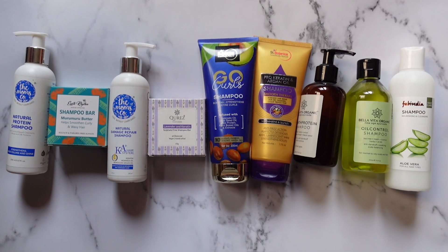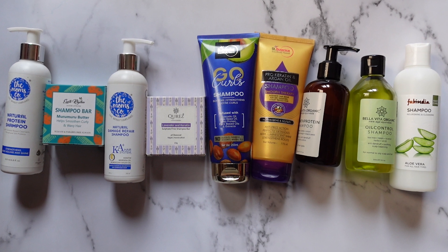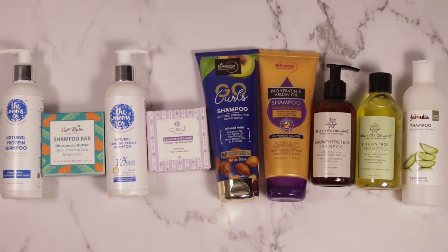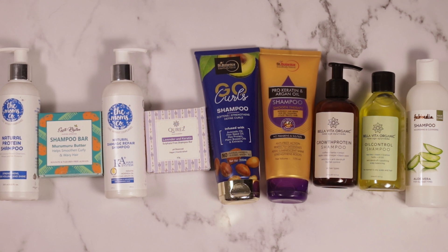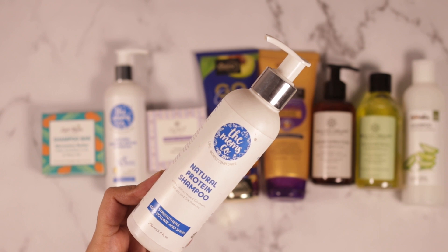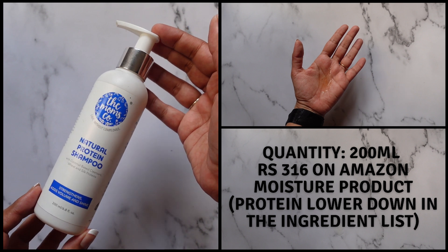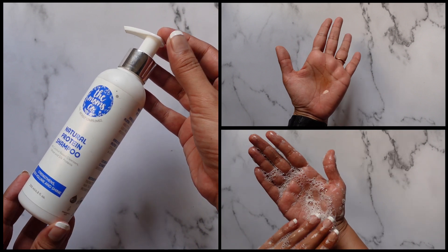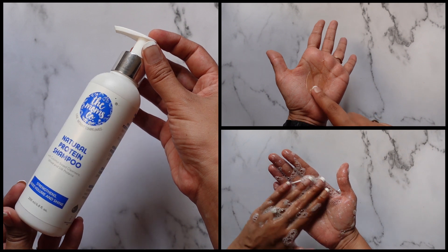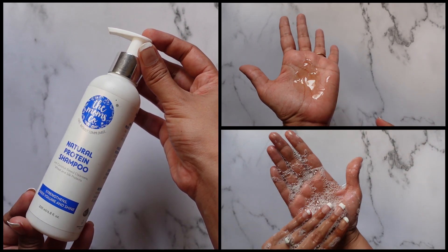These are all of the shampoos that come under the budget category, listed from gentlest to the most cleansing. The ones in the beginning have the least lather, and the ones towards the end have the most lather. First, we have the Mom's Co Protein Shampoo. This is a low poo, which means the shampoo doesn't lather up too much — it's a super gentle shampoo, suitable for people who have a dry scalp, a sensitive scalp, an irritated or itchy scalp. It'll also suit people who work out regularly and need to wash more frequently.